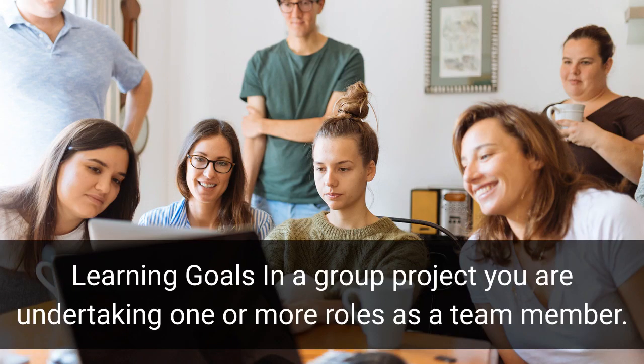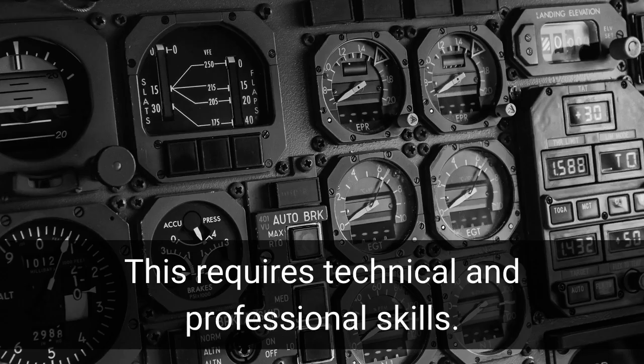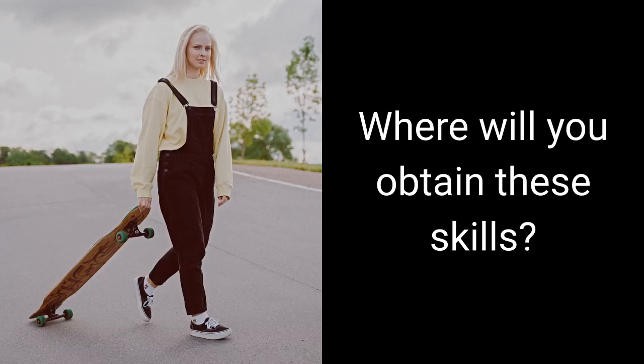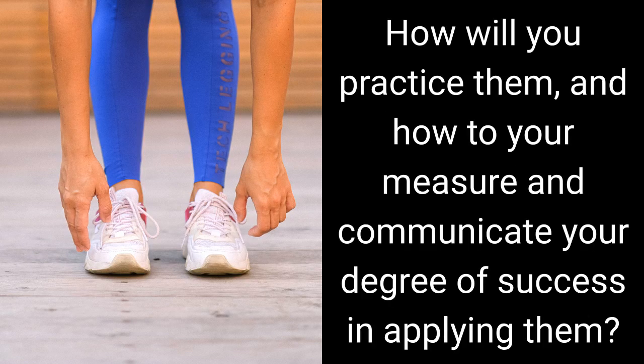Learning goals: in a group project you are undertaking one or more roles as a team member. This requires technical and professional skills. What skills will you need which you do not already have? Where will you obtain these skills? How will you practice them, and how will you measure and communicate your degree of success in applying them?